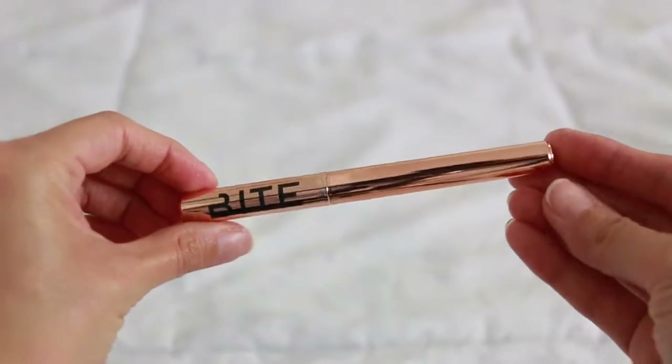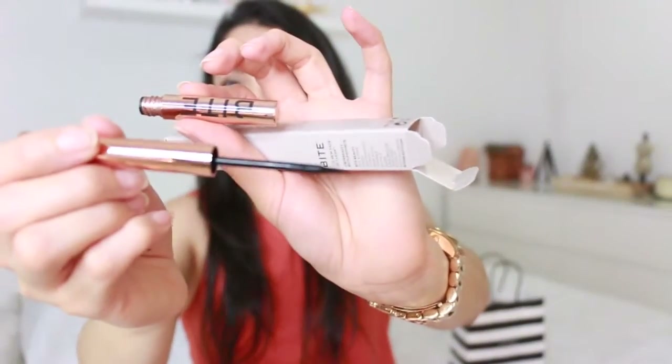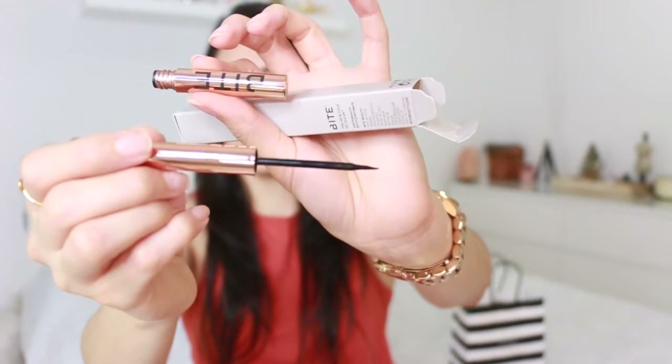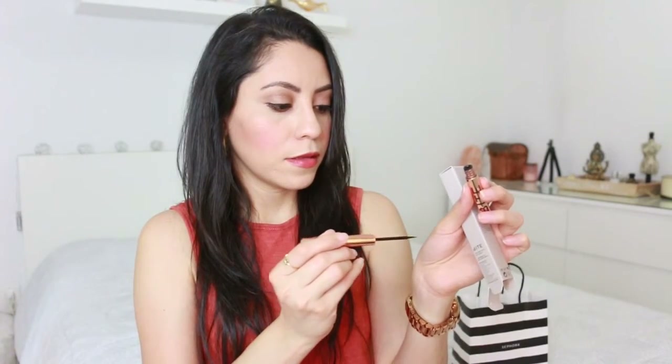This is how it looks — I love the rose gold tone, which kind of matches my watch. You twist the cap. Oh my gosh, I'm making a mess. You can see the tip there. It just smells like a flower. Wow, it looks really black.